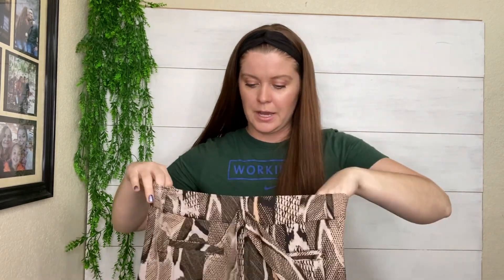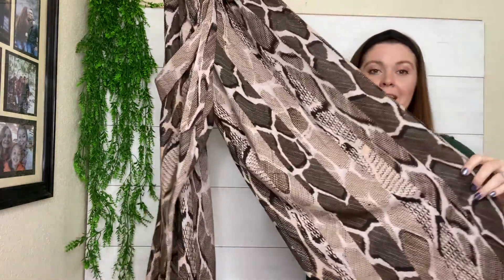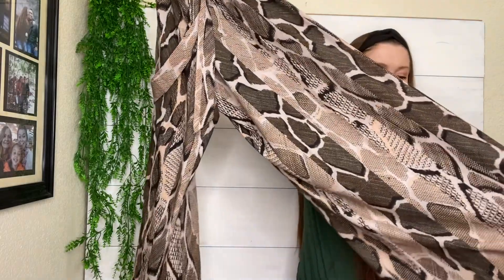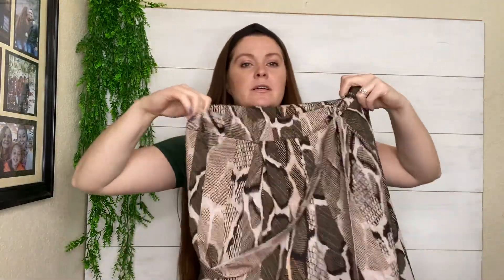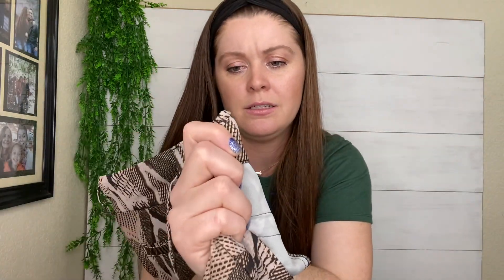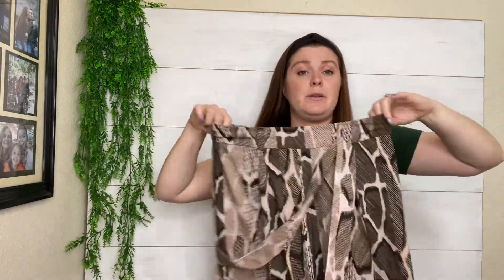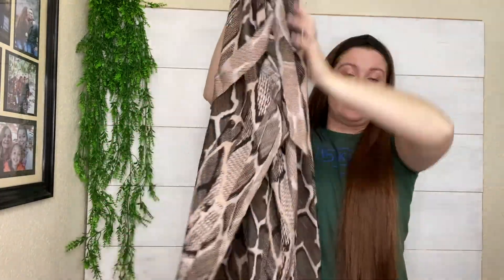These pants were just so amazing — I could not leave these behind. Snakeskin, super wide leg. I believe they're cropped with a tie belt. They are by this brand Nene Leakes. I'm not sure if this brand is anything special, really, but the style is what I got these for. I thought they were just so fun.